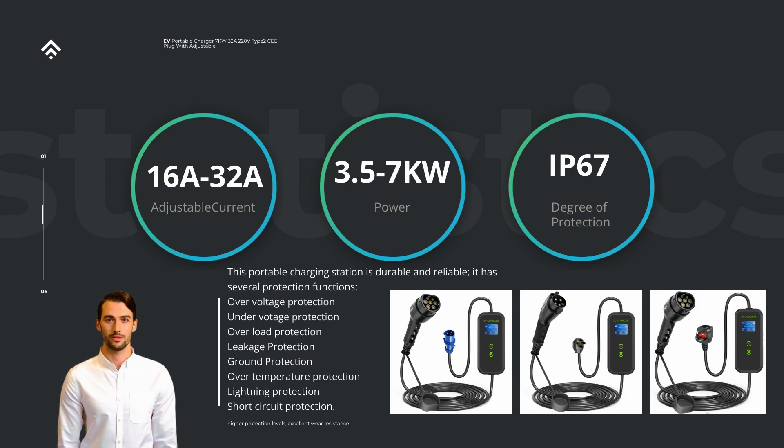The portable nature of this charger is another standout feature. Its compact design makes it easy to transport, allowing you to take it with you wherever you go. Whether you are on a road trip or simply need to charge your EV away from home, this charger ensures you have a reliable power source on hand. Its portability also enables sharing the charger with friends or family, making it a practical choice for multiple EV households or communities.